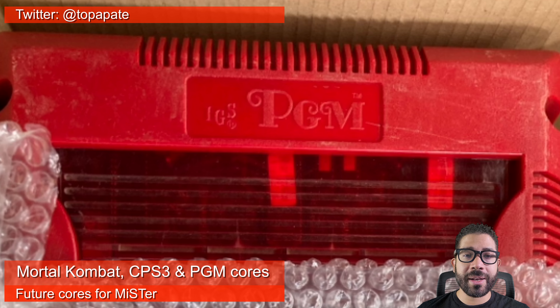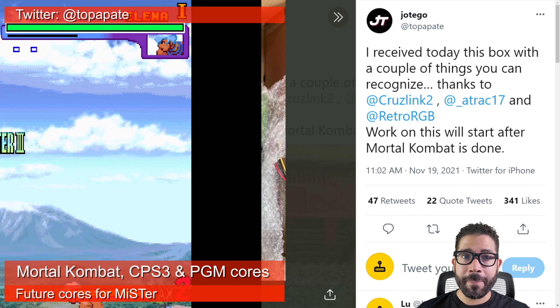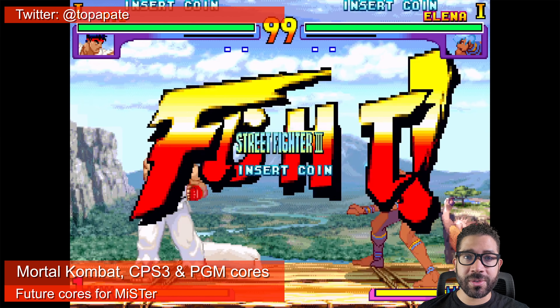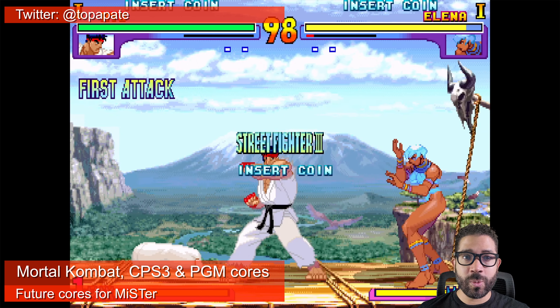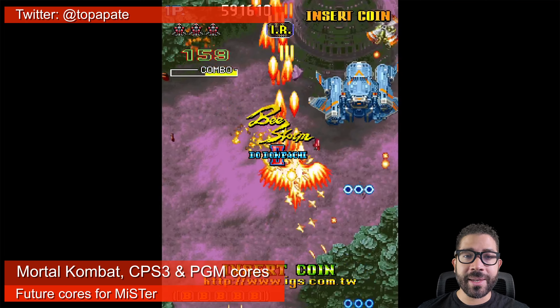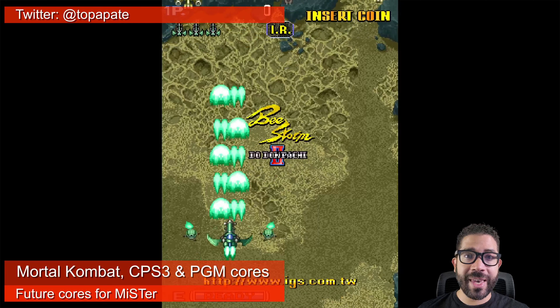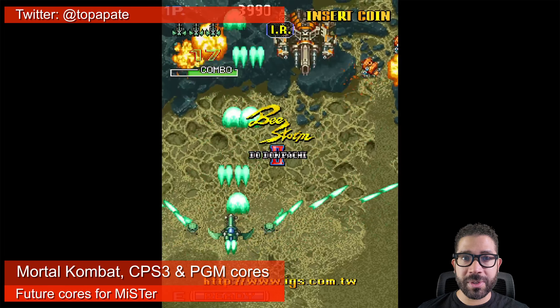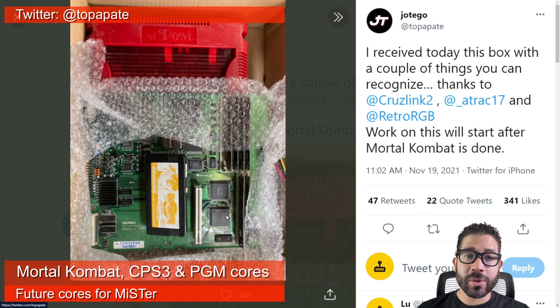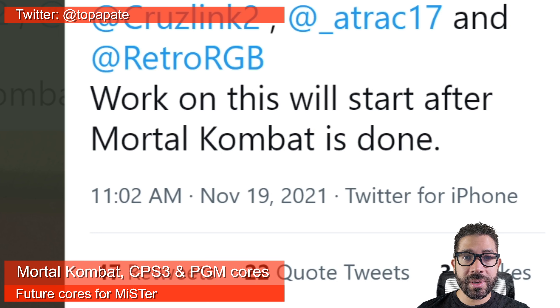He confirms he will be working on a Polygame Master and CPS III Core, but still has work on other cores before he gets to these. Many people already know about the CPS III Arcade Board by Capcom, which Street Fighter III was introduced for. But the Polygame Master Arcade System is a lesser-known Taiwanese board — the most popular game from it is the continuation of Cave's DoDonPachi shoot-em-up series. What was another surprise from his tweet was that before he starts working on these new boards, he will first finish a Mortal Kombat core.